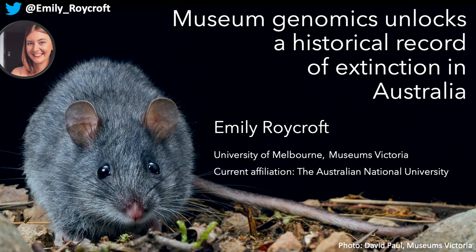Hello, my name is Emily Roycroft and I'm very happy to be talking here as part of the SMBE Fitch Symposium and the first online Fitch Symposium, which is very exciting. I did my PhD at the University of Melbourne with my supervisors Kevin Rowan and Adnan Misali, and today I'll be talking about my work using museum genomics to reconstruct the recent extinction of native rodents in Australia.